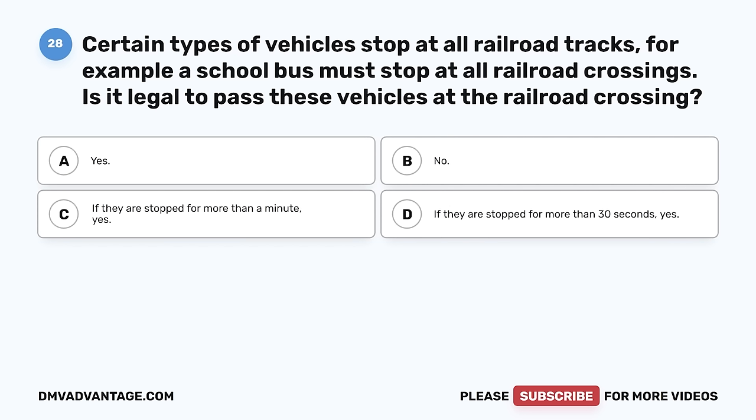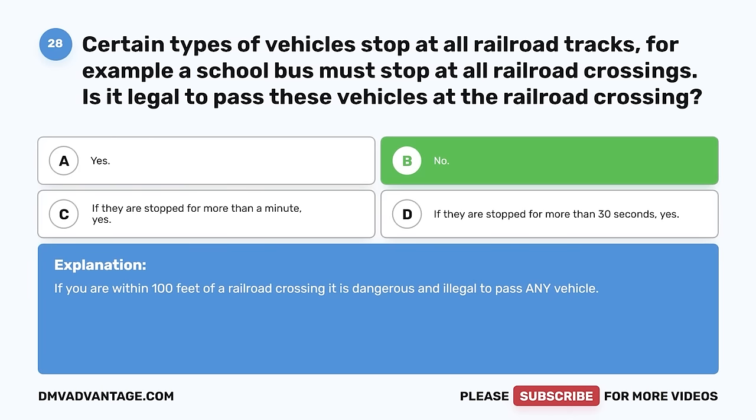Question 28. Certain types of vehicles stop at all railroad tracks. For example, a school bus must stop at all railroad crossings. Is it legal to pass these vehicles at the railroad crossing? A. Yes. B. No. C. If they are stopped for more than a minute, yes. D. If they are stopped for more than 30 seconds, yes. The correct answer is B, no. If you are within 100 feet of a railroad crossing, it is dangerous and illegal to pass any vehicle.